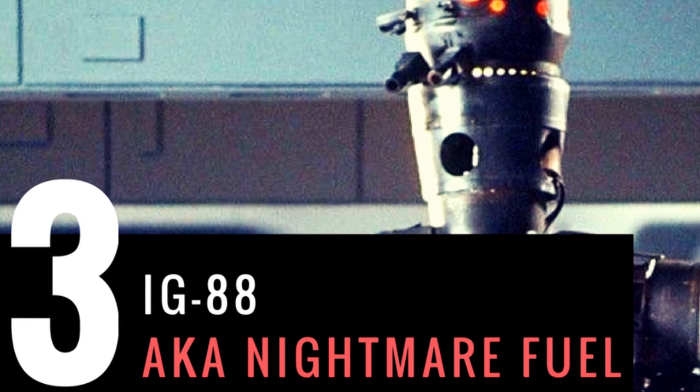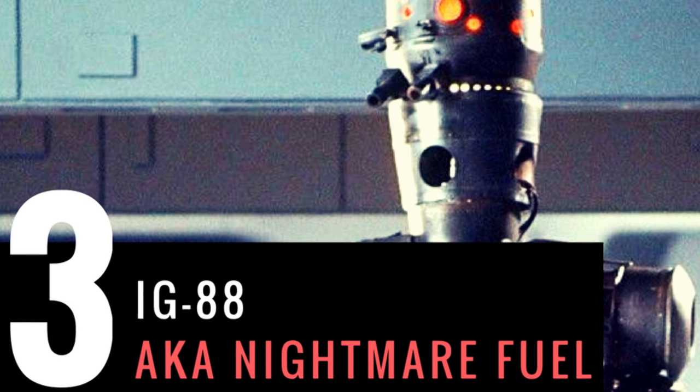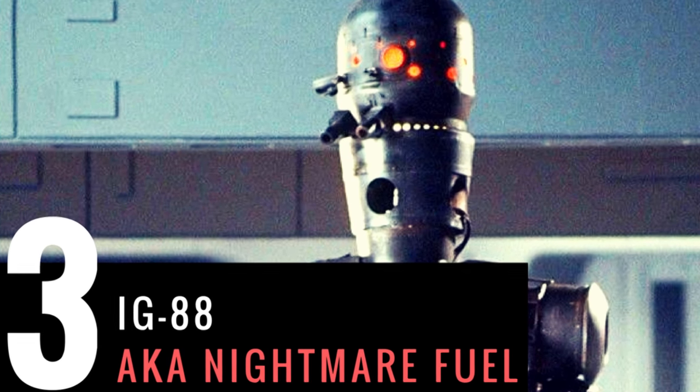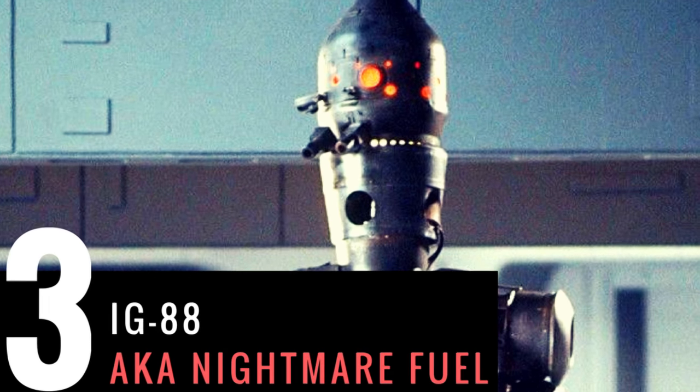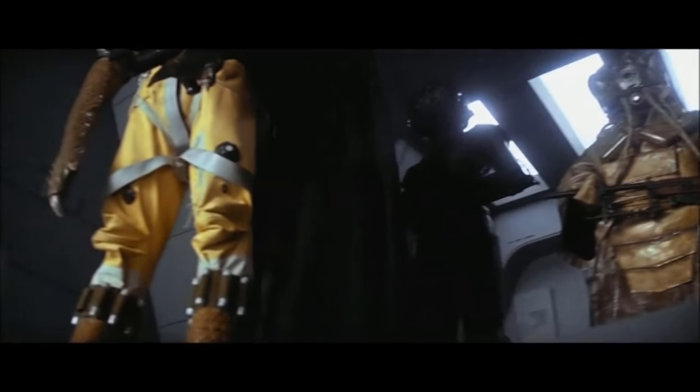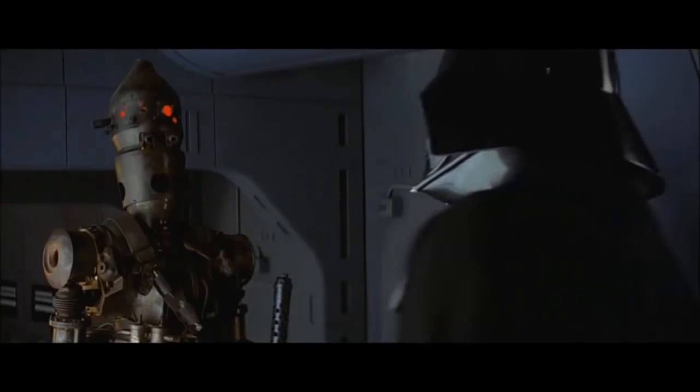My third favorite Star Wars background character is definitely the most well-known on the list — it's IG-88. You might think he's not really a background character, that he's kind of mainstream in the Star Wars universe. Well, kind of, but he really only shows up in one scene of Empire Strikes Back, just standing in the background looking tough.